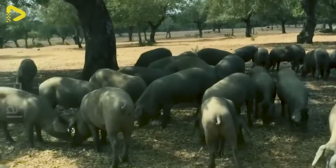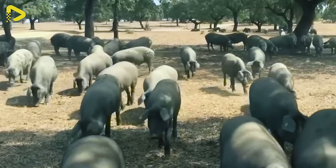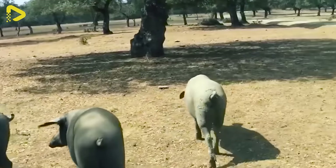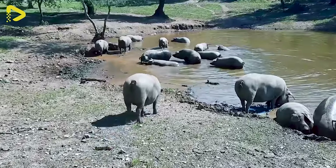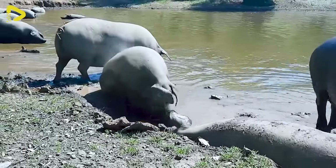Iberian pigs enjoy the natural benefits of sunlight, along with the freedom to shed their fur and alleviate stress. Their natural movement aids in the development of muscle and fat within the pig's body, accentuating the distinctive flavour of Jamon Iberico.